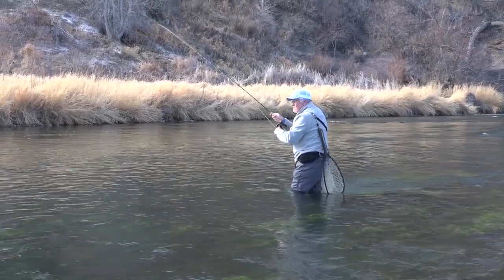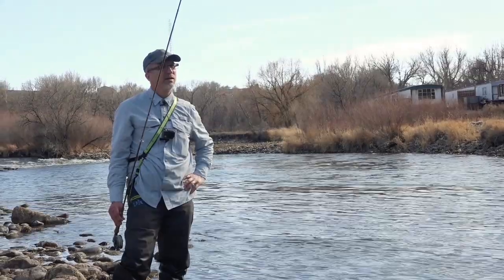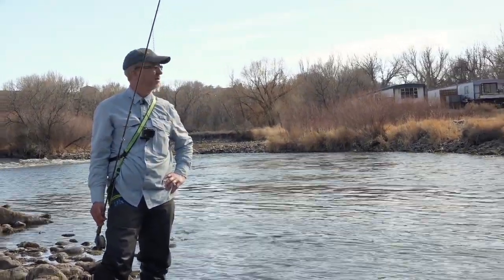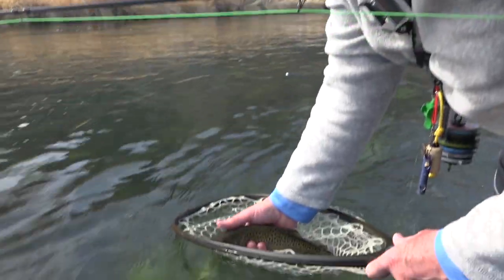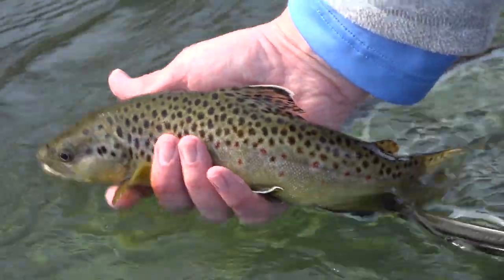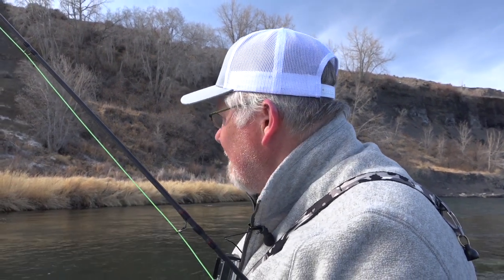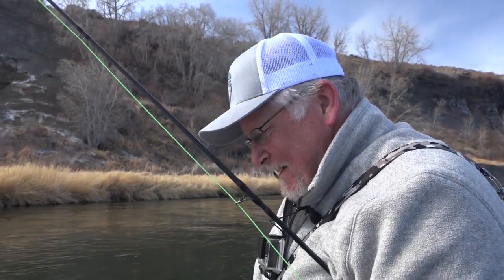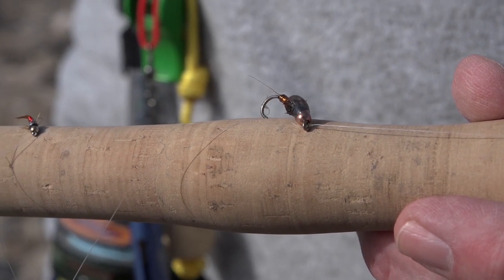Is it a brown, Larry? It's a brown. He's kind of average size, kind of what we've been doing. What are you using now? I got a copper john on top and then a red copper john on the bottom. He took the top one it looks like. Beautiful little brown trout right there. Love those little white tips. I just saw Steve catch one up there so I thought I can't be the only one. That brown trout was caught under an indicator with two copper johns — a regular copper john and a red copper john.